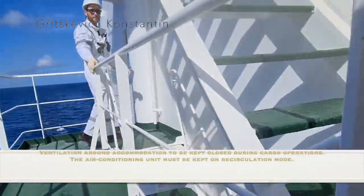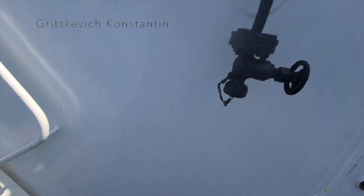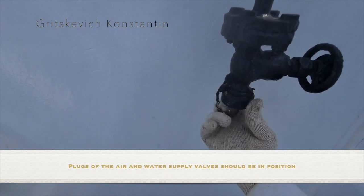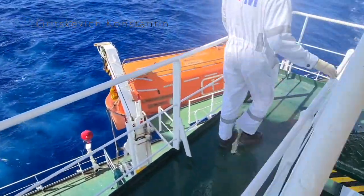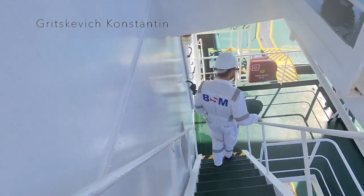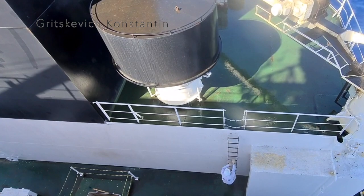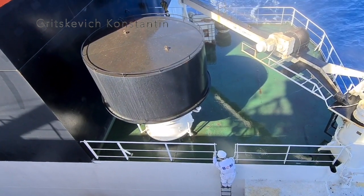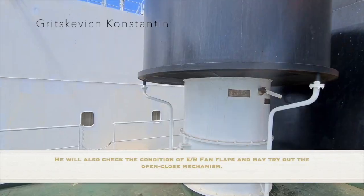Ventilation around accommodation to be kept closed during cargo operations. The air conditioning unit must be kept on recirculation mode. Plugs of the air and water supply wells should be in position.